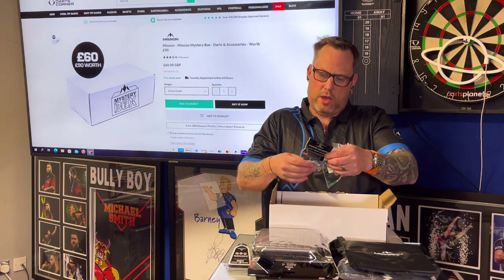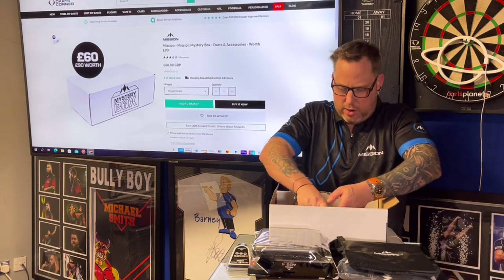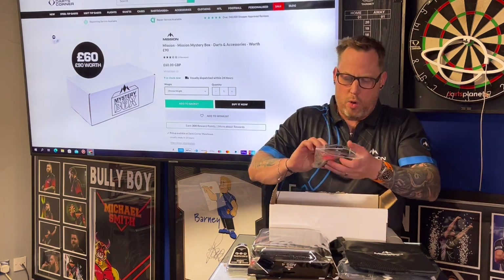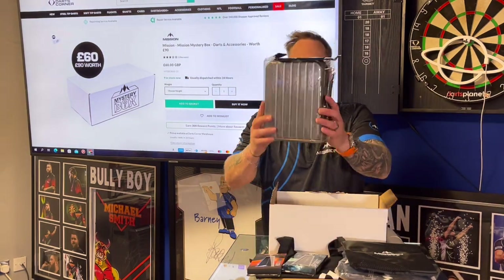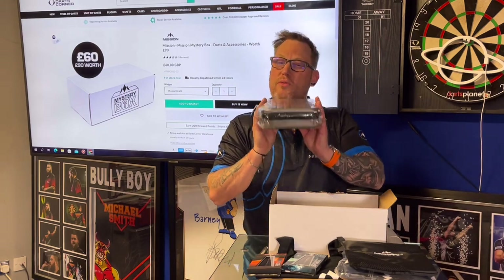I've got an oche guide ruler, more flights, loads of flights and stems in there — a goodie bag absolutely loaded with stuff. So to run through it all: a goodie bag with flights, stems and all that sort of stuff, a little ruler, some Grip Lock, more flights, and this awesome Mission case — absolutely fantastic. We will also review this on the channel.